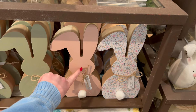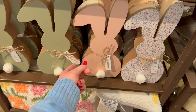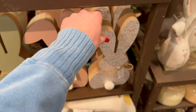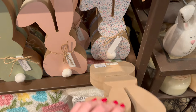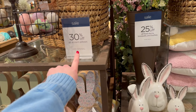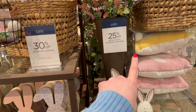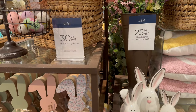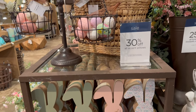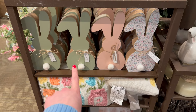I'm thinking about picking up this one because I really like it. They've all got different little tags — 'Hello Bunny,' 'Hippity Hoppity,' 'Happy Easter' — and these are going to be $14.99. Currently they have 30% off accent pillows, 25% off floral stems, bouquets and bushes, and there's a sale on wall decor as well.